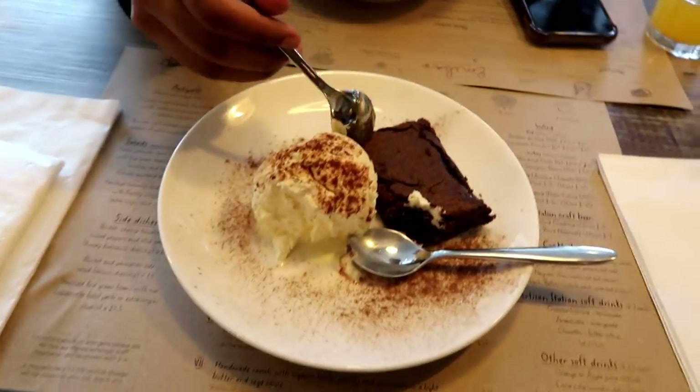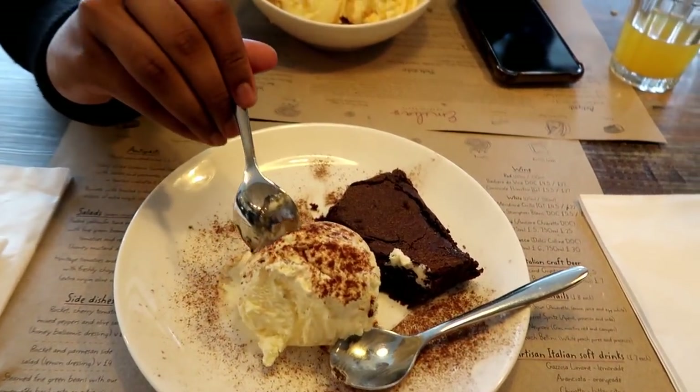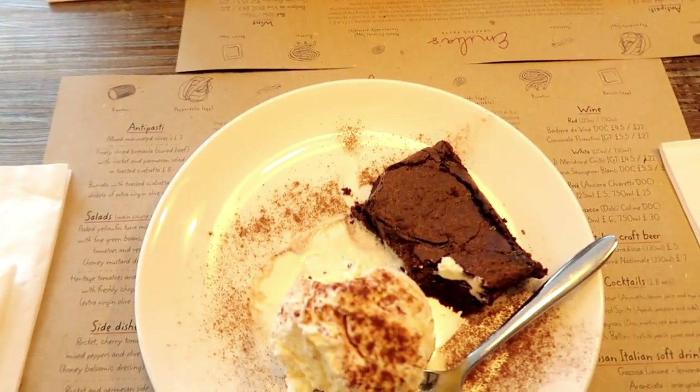No no no guys, this brownie is so damn good. I need to get your reaction trying that brownie. It's so good! Get it with the ice cream. Awesome — isn't it so good? Like the brownie — I've never tasted a brownie like that.